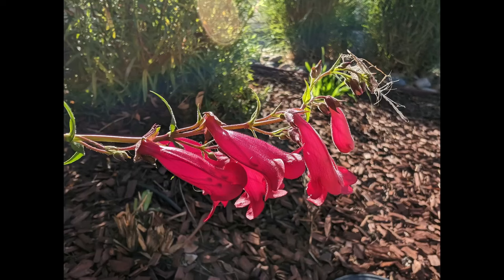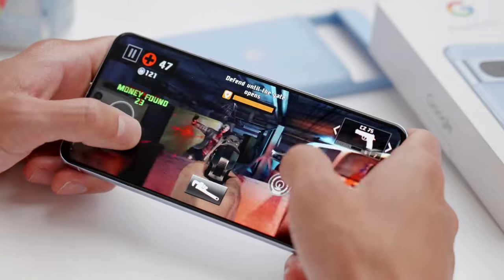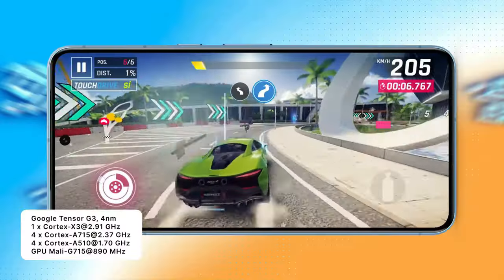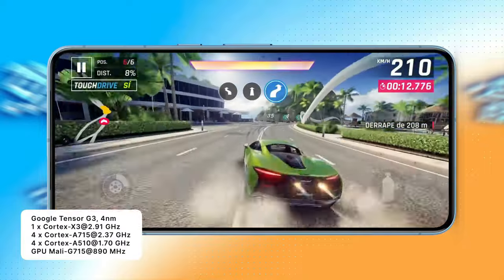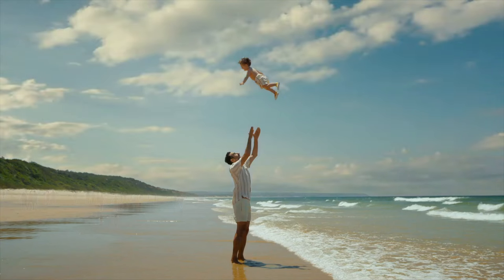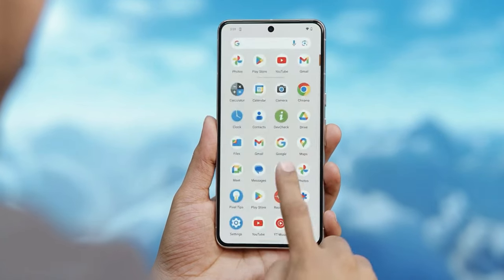Under the hood, you'll find the Tensor G3 chip. It's like the engine of the phone, and it's not just about raw power. With 12 gigabytes of RAM and up to 1 terabyte of storage, you've got the muscle and space you need for multitasking and storing all your stuff. What really sets it apart is its advanced AI capabilities, enhancing everything from photography to voice recognition and overall device optimization, making the Pixel 8 Pro an exceptional all-around performer.